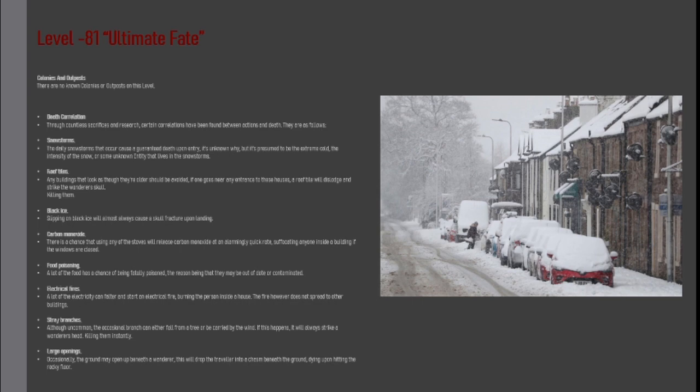Food Poisoning: A lot of the food has a chance of being fatally poisoned, the reason being that it may be out of date or contaminated. Electrical Fires: A lot of the electricity can falter and start an electrical fire, burning the person inside a house. The fire, however, does not spread to other buildings.